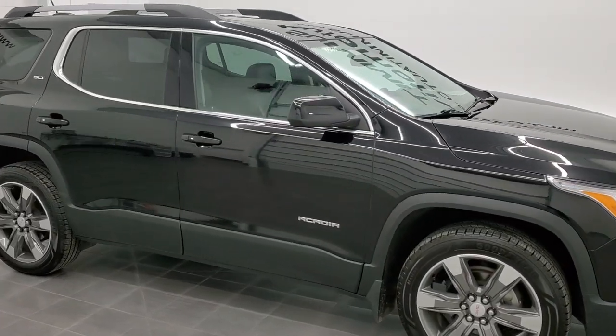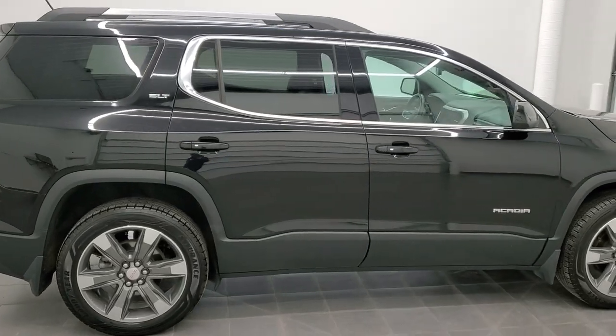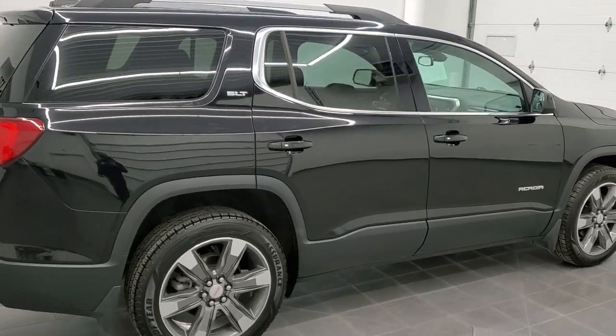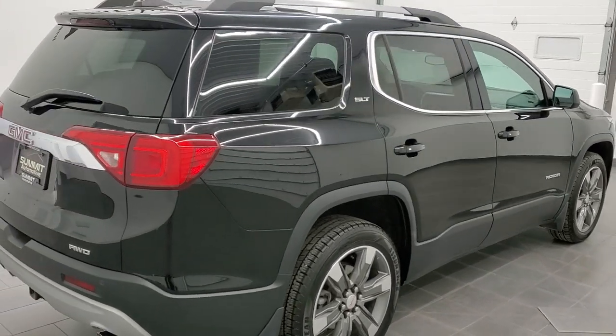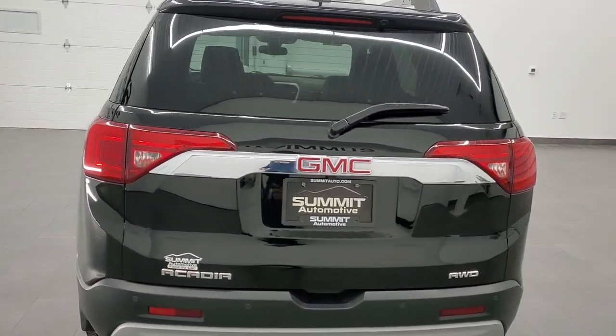Hey, this is Brett, and this 2017 GMC Acadia SLT2 is stock number 12335ZA. We're here at Summit Automotive in Fond du Lac, Wisconsin, your new and used SUV headquarters.